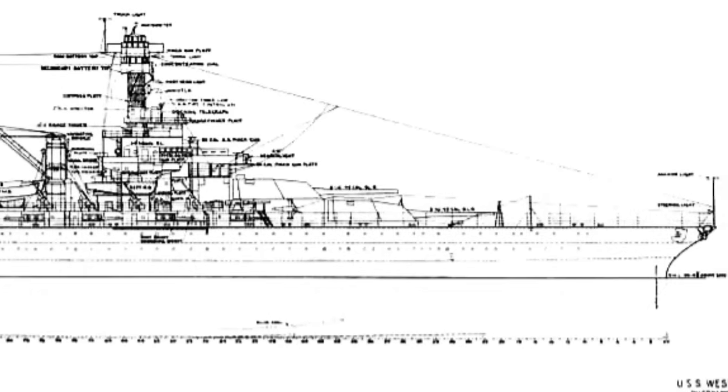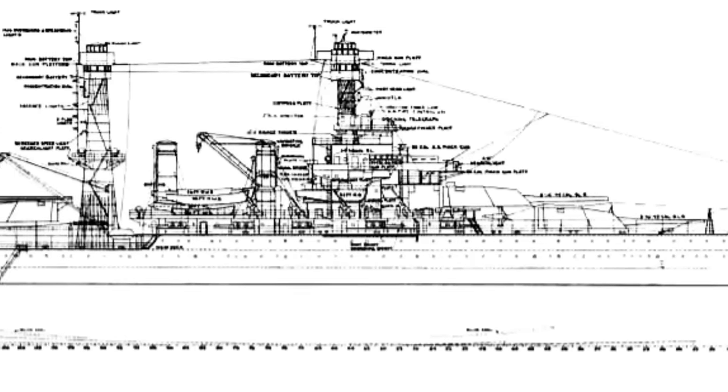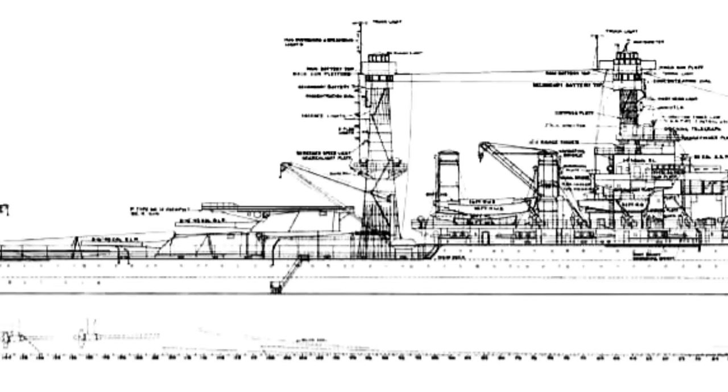One example of progressive improvements came with the final class of the standard type battleships — the Colorado class. Otherwise essentially identical to the preceding Tennessee class, instead of mounting 12 14-inch guns in four triple gun turrets, the Colorado class would mount eight 16-inch guns in four dual turrets. The 16-inch 45-caliber gun had some 50 percent more muzzle energy than the 14-inch 50-caliber guns of the Tennessee class, and double the energy of the 12-inch 50-caliber guns of the Wyoming class. The armor-piercing shells used by the Colorados were 838 pounds heavier than those fired by the Tennessee class, allowing them to penetrate approximately 10 more inches of side armor.